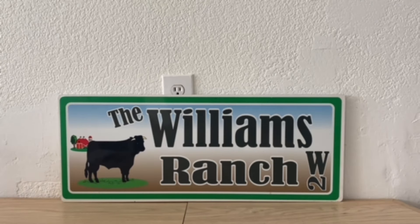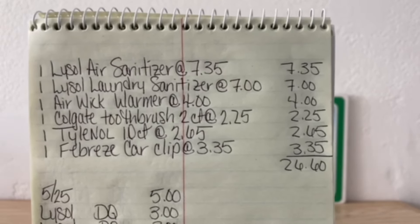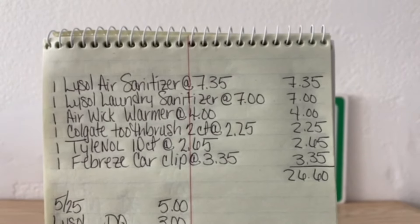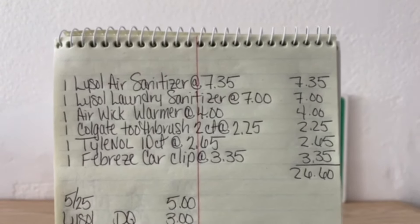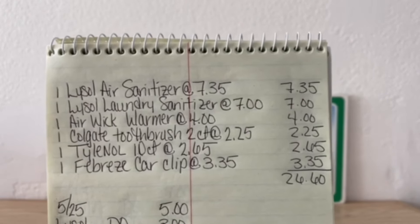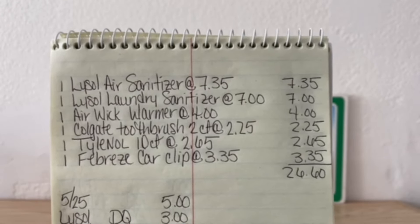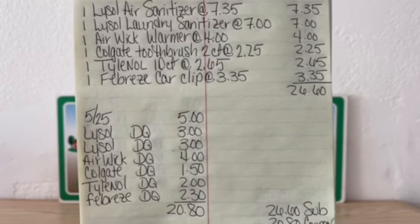Let's go over this deal one more time. We're picking up one Lysol Air Sanitizer at $7.35, one Lysol Laundry Sanitizer at $7.00, one Airwick Warmer at $4.00, one Colgate toothbrush 2-count at $2.25, one Tylenol 10-count at $2.65, and one Febreze Car Clip at $3.35. That gets us to $26.60, meaning we met our $25 threshold. Enter our number into the digital keypad and our $5 off $25 will come off.